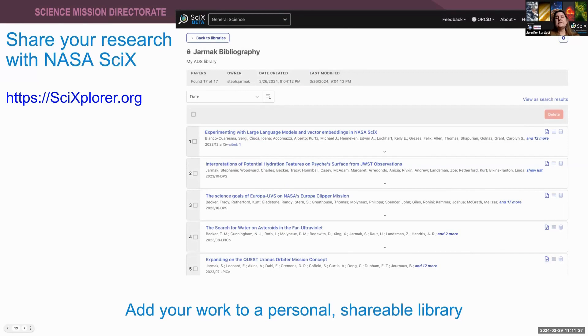You can use NASA Sci-X to share your research by creating a personal library. Libraries within NASA Sci-X are essentially customized bibliographies — they can be personal and private, or they can be public. You might build a public library that showcases all of the papers you have written or contributed to. Alternatively, you could create a small library shared among your collaborators for a paper you're writing, or an entirely private library that is basically your reading list.